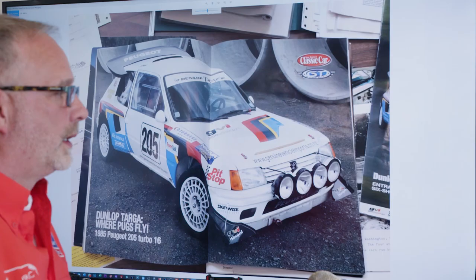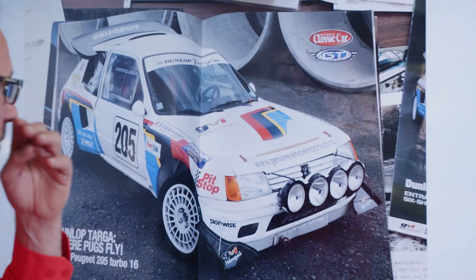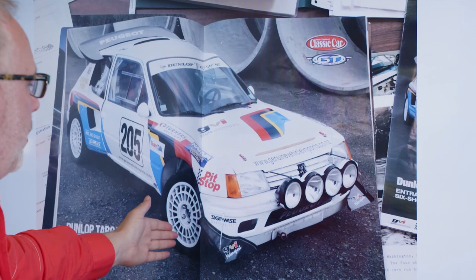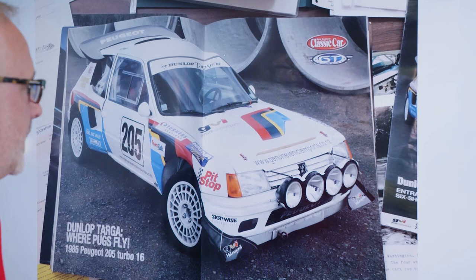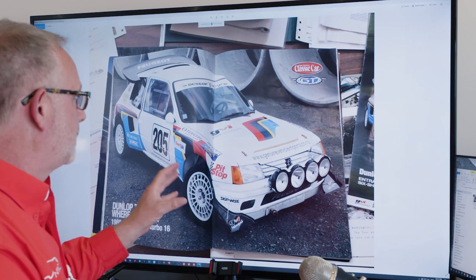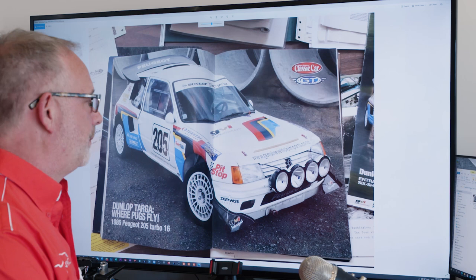We jump forward quite a few years, where Peter Johnson bought the car from the Woodner Estate, brought it to New Zealand, and completely restored it. We see the new rear wing, some aero fittings from an Evolution 2 Peugeot 205 T16, and at this point the car was actually upgraded for competition in New Zealand. However, the fundamentals of the car remain an Evolution 1, as per the original build. The full renovation was completed around year 2000.